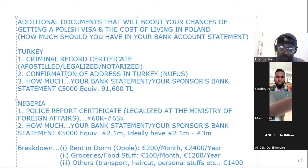Another document I wanted to add is a confirmation of address in Turkey — they call it Nufus. I actually have mine here. This is how it looks like. In that document you see your address, a confirmation of your current address in Turkey, and you can see the stamp on it.